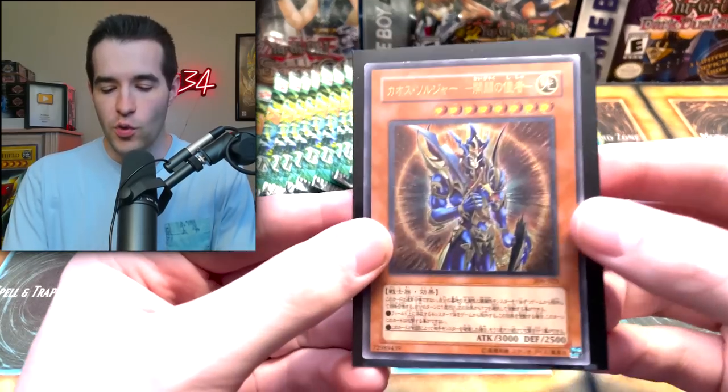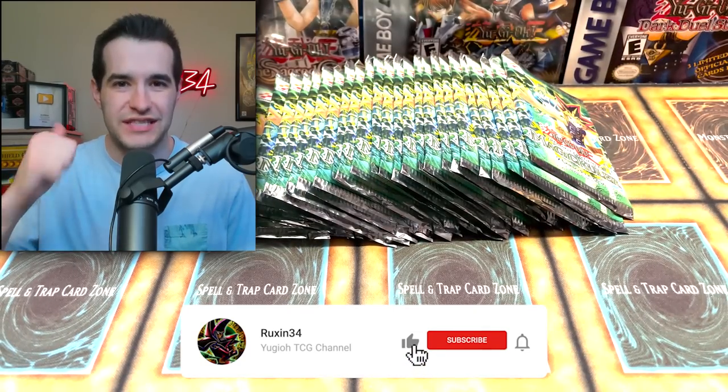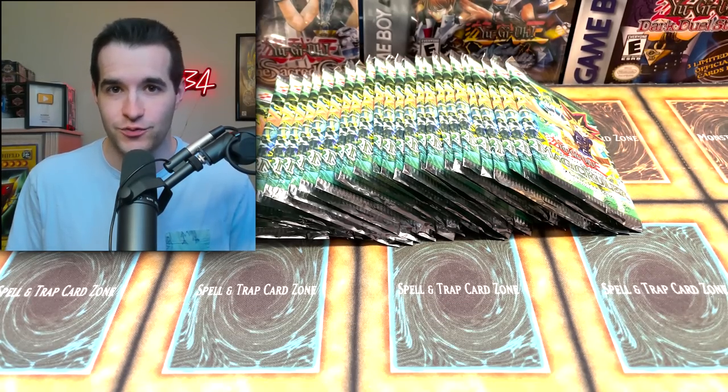We had 30 total, but we actually have 26 booster packs because we opened four the other day out of the 30, so now we're left with 26 — slightly over one booster box. Before we get into it, we do have a giveaway. I'll be giving away this Ultimate Rare Black Luster Soldier Envoy of the Beginning. All you have to do is like this video, be subscribed, and let me know if you like Magic Ruler and what other original sets you like as well.